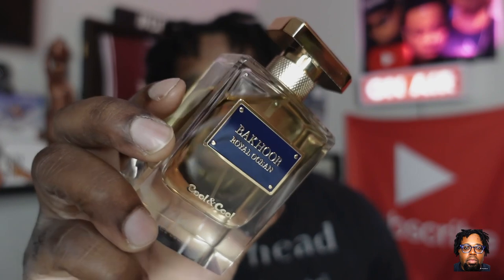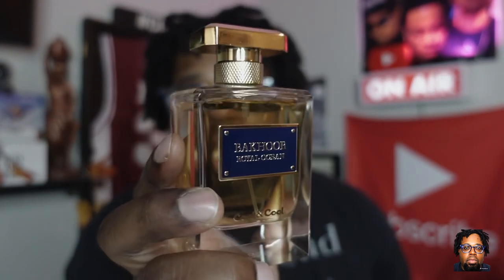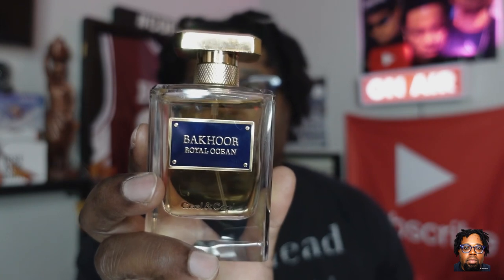Let me know if you've picked up anything from this fragrance line by Cool and Cool. I'm not sure if they're new or just decided to release some fragrances — you guys let me know. But I'm telling you, pick up Bakar Royal Ocean — you're going to have a fresh scent with an excellent body of work, smelling really nice and interesting. Thanks for watching, click that video up above, like and subscribe, and I'll catch you in the next video. Peace, salute.